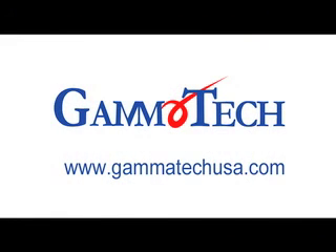We'd like you to take a look at the Gammatech Computer Corporation semi-rugged and fully rugged notebooks to see if those products would fit your business model. So please visit us at www.gammatechusa.com, or call one of our sales representatives and we'll get you the information you need.